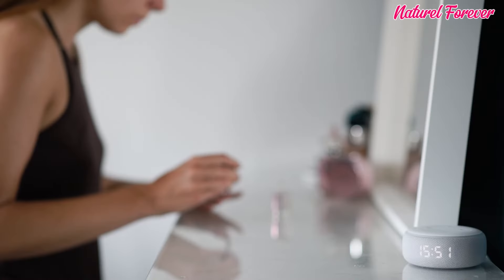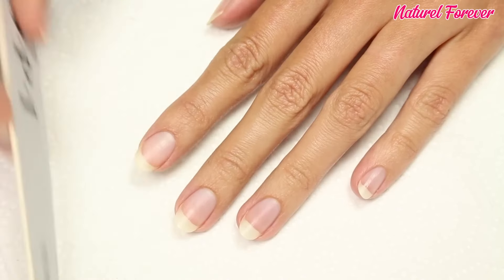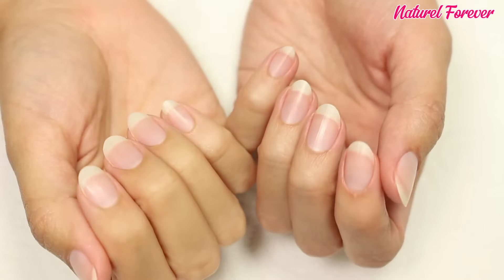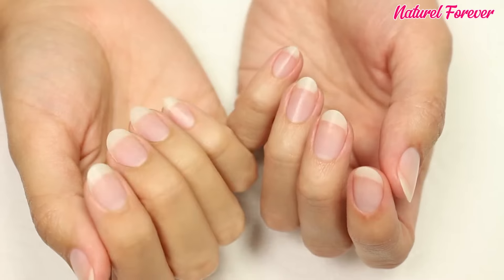Tip 18: nail care. Regular practices include trimming, filing, and moisturizing to prevent breakage and promote growth. Be consistent — nail care enhances the aesthetic appeal and well-being of your nails.